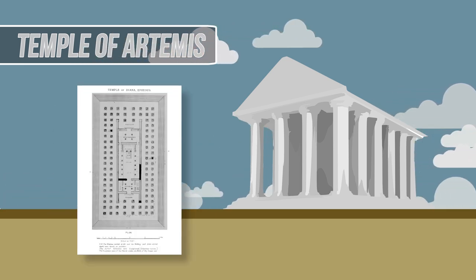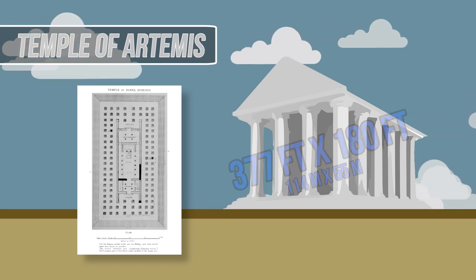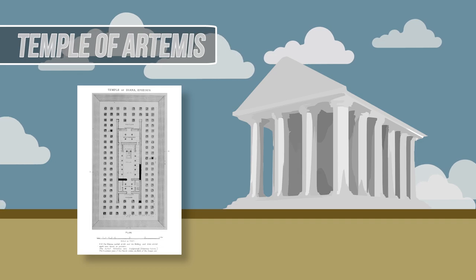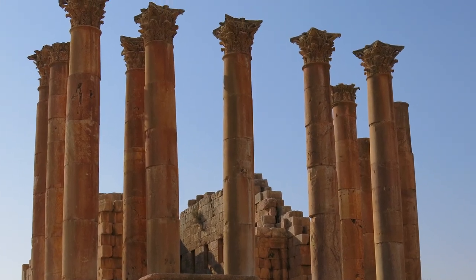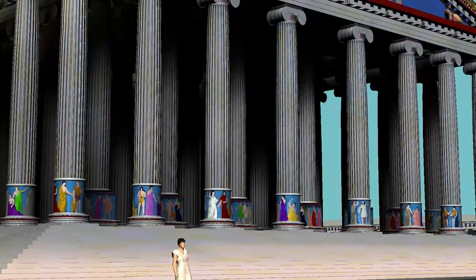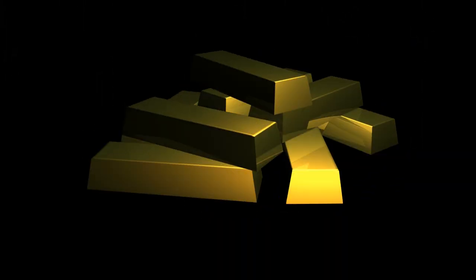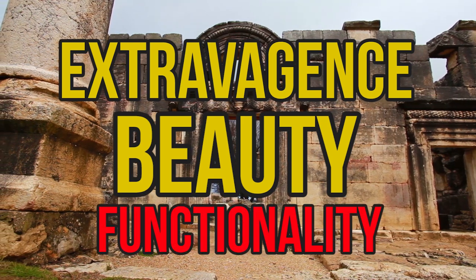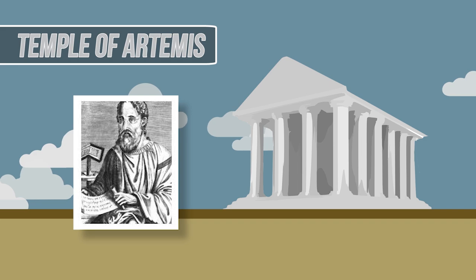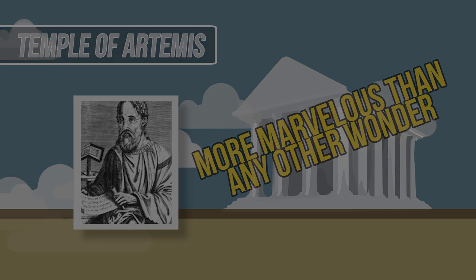The temple was shaped in a rectangular fashion, measuring 377 feet by 180 feet. The rectangular shape was the only aspect of the structure that wasn't extravagant. Each marble column featured beautifully engraved caps, and inside the temple there were many highly detailed sculptures of Amazon warriors. Gold and silver also adorned the details of the structure — it was a place built for extravagance and beauty over functionality. Most famously, Antipater of Sidon, the man who compiled the list of the seven ancient wonders, spoke of the temple as more marvelous than any of the other seven wonders.